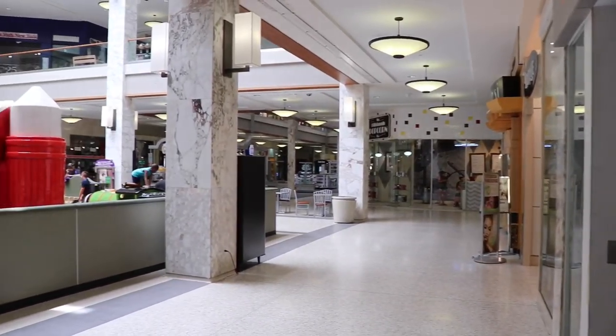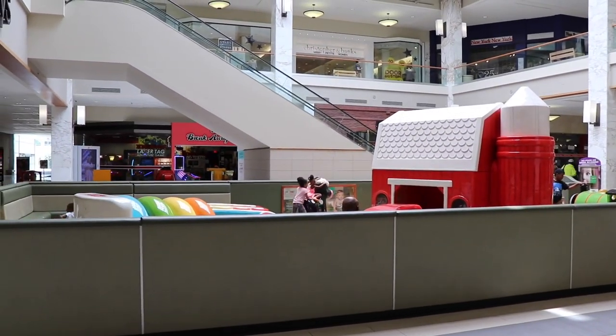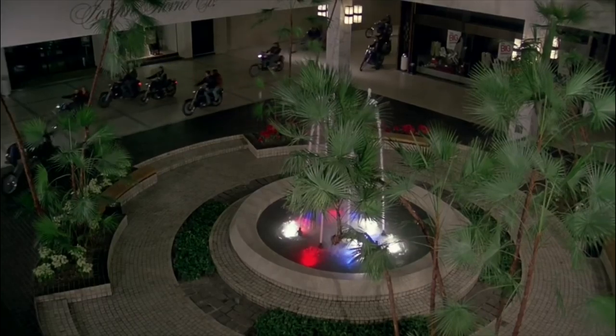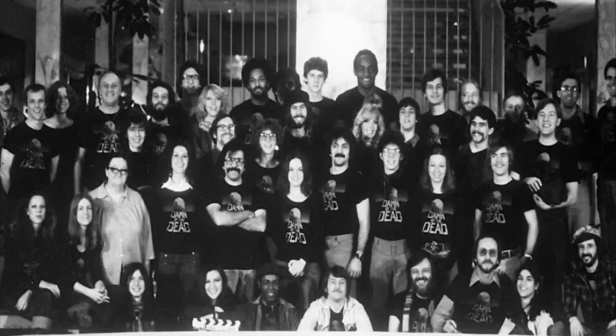The fountain is no longer here, but where this playground now stands is where it once used to be. The bikers can be seen driving their motorcycles around it in the movie. The cast and crew of Dawn of the Dead also took a picture just in front of the fountain wearing their Dawn of the Dead t-shirts.